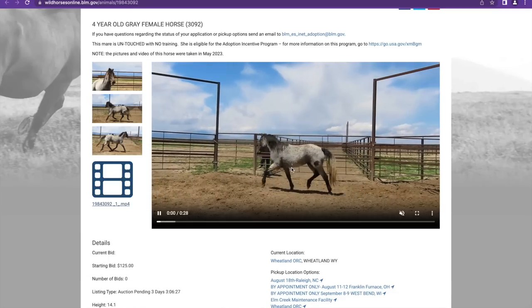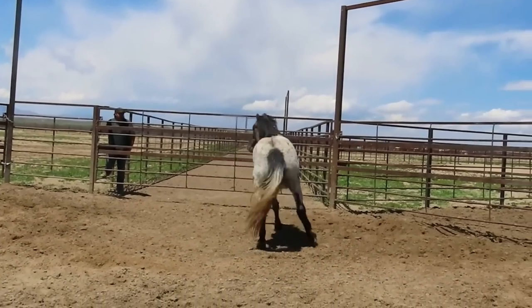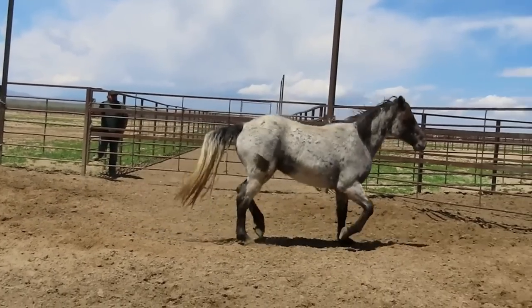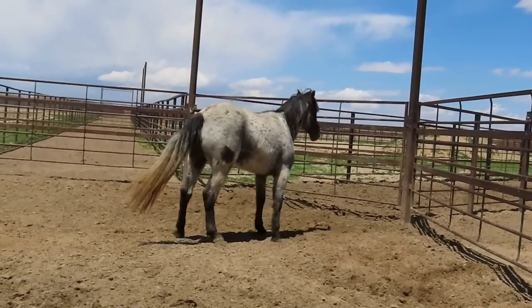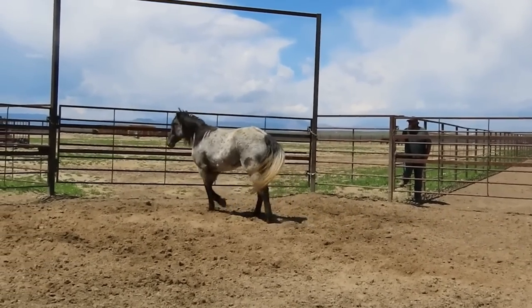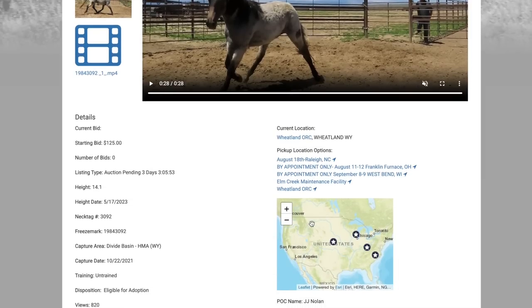Moving on to tag 3092 — it looks like the tips of her ears are not present, possibly from frostbite. She is cute though. Yeah, the tips of her ears are missing — probably frostbite. She was gathered back in October of 2021. She's 14.1 hands and she's a four-year-old.